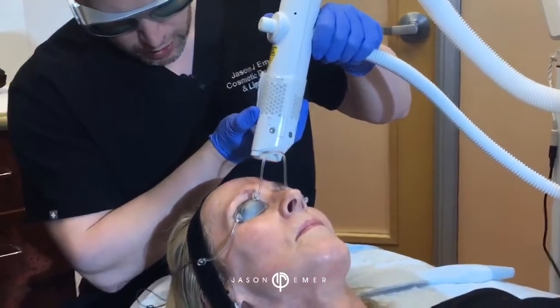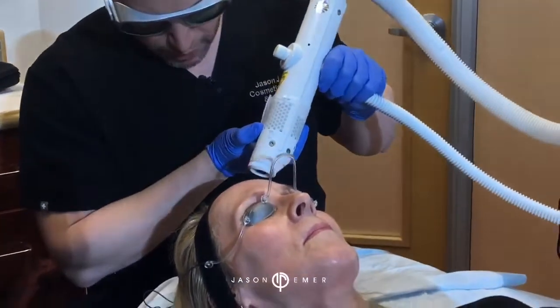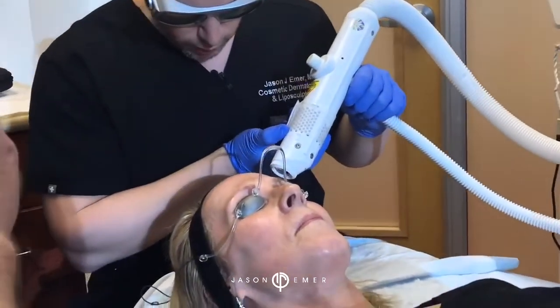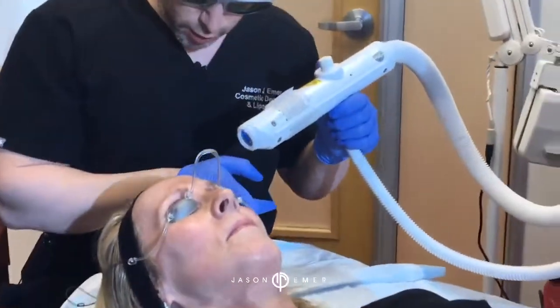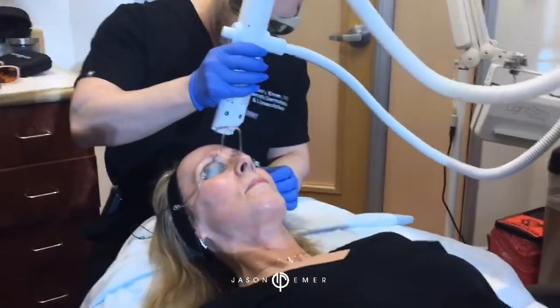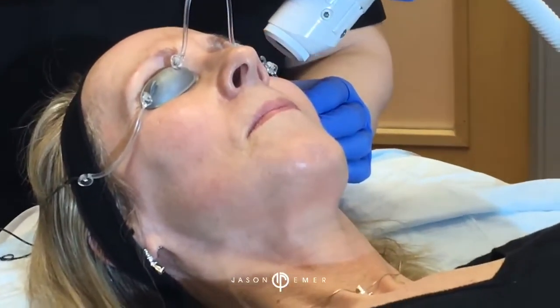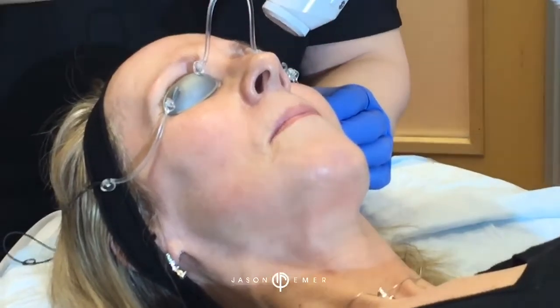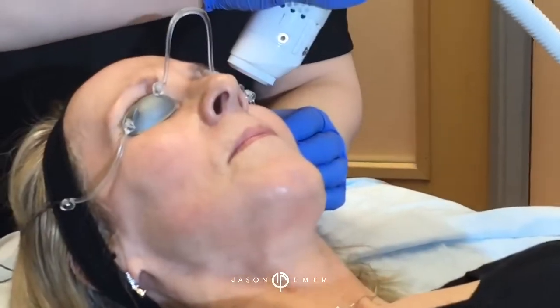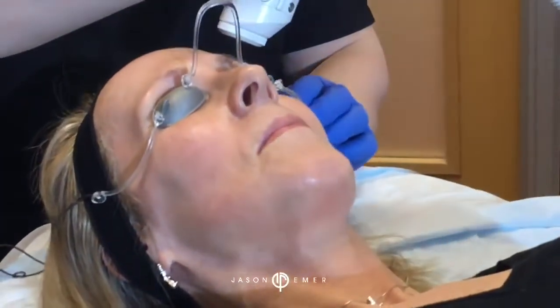This Aerolase device is really unique. Depending on the settings, you can treat redness, you can do hair removal, skin tightening and rejuvenation, blood vessel removal, and you can treat pigmentation and melasma, as well as scars. So there's a lot of things you can do.